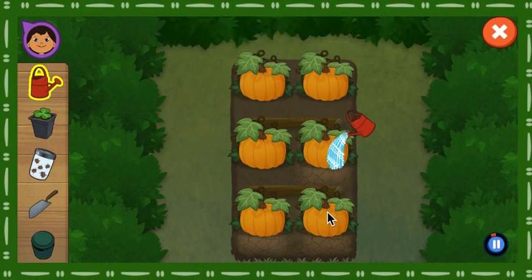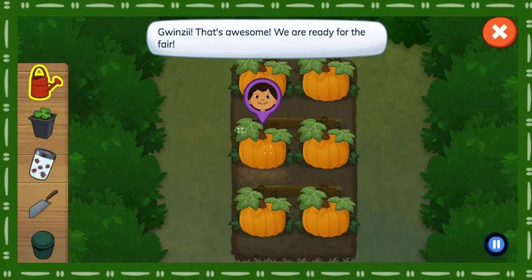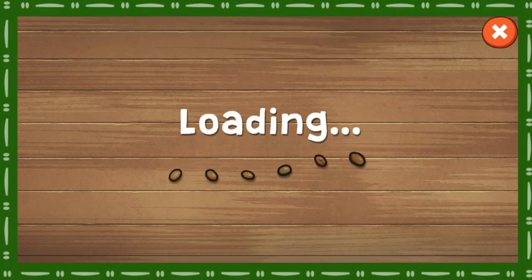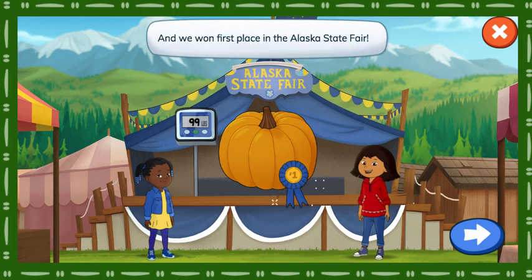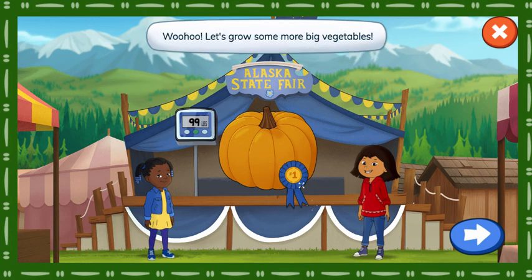Awesome! Gwensie, that's awesome! We are ready for the fair. Let's see how much the pumpkin weighs. We did it! Fantastic! That pumpkin is massive! And we won first place in the Alaska State Fair. I can't wait to share these yummy vegetables with our friends and family. Woo-hoo! Let's grow some more big vegetables. Tap the button to choose another vegetable.